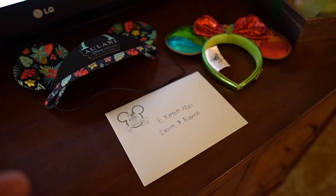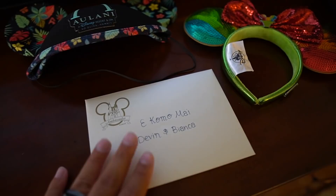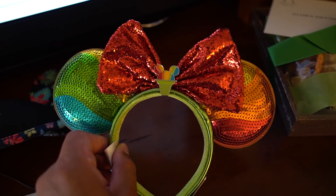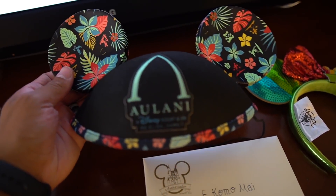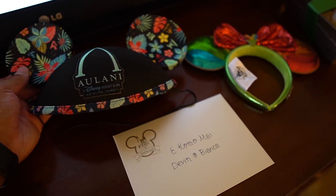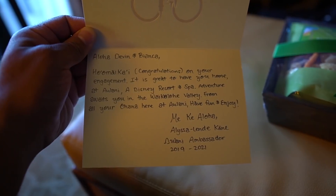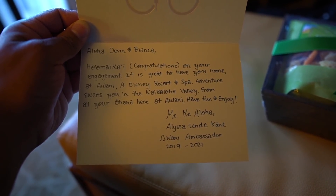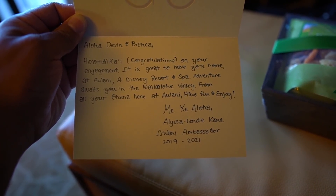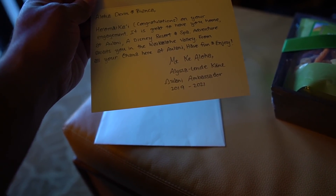So I was filming that room tour and we heard a knock at our door. Look what Aulani brought to us — a very nice letter, a pair of Minnie Mouse ears for Bianca with the Mickey shave ice on there, and a pair for me. I love this. They are very tropical. Thank you so much, Aulani. This card is really nice — it's from a Disney ambassador. It says: Aloha Devin and Bianca, congratulations on your engagement. It is great to have you home at Aulani, a Disney resort and spa. Adventure awaits. That's so nice. Thank you so much, Alyssa — she is the Aulani ambassador.